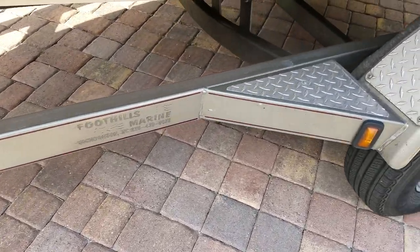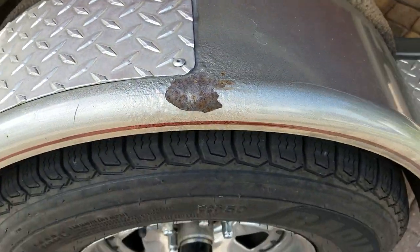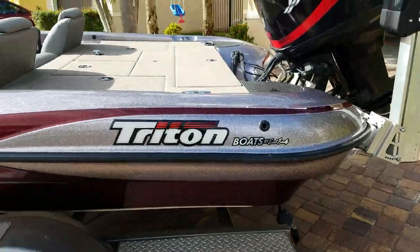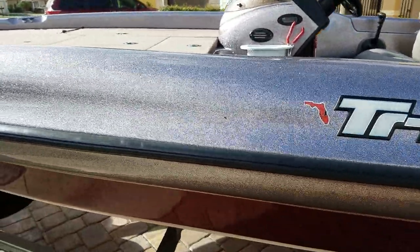The trailer is quick to work with. No rust — this is the only rust spot I've noticed. All the lights work, and the boat's paint, as you can see, is in perfect condition.